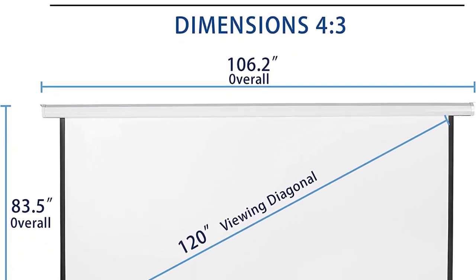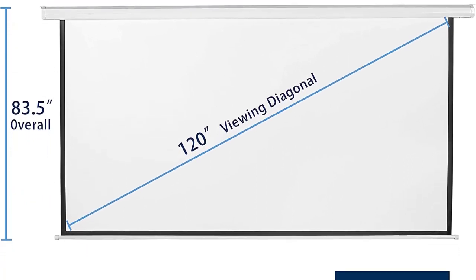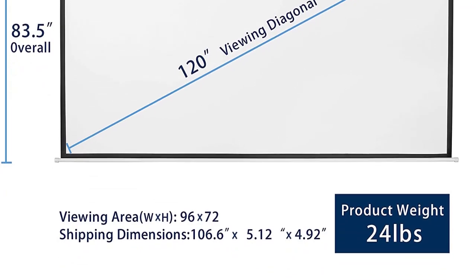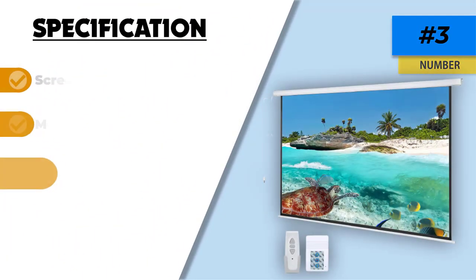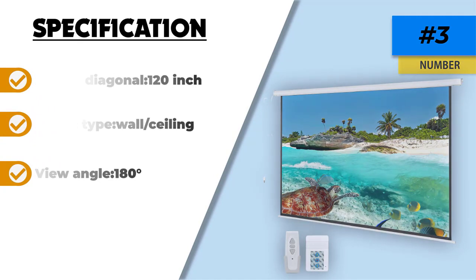The Kale Motorized Projector Screen is an affordable option if you are on a budget — and more interestingly, it's less expensive than the Homeland Hardware Motorized Projector Screen. It blends features of the Homeland Screen and the Akia Screen, sharing the same view angle as Akia's and the same screen diagonal as Homeland's.